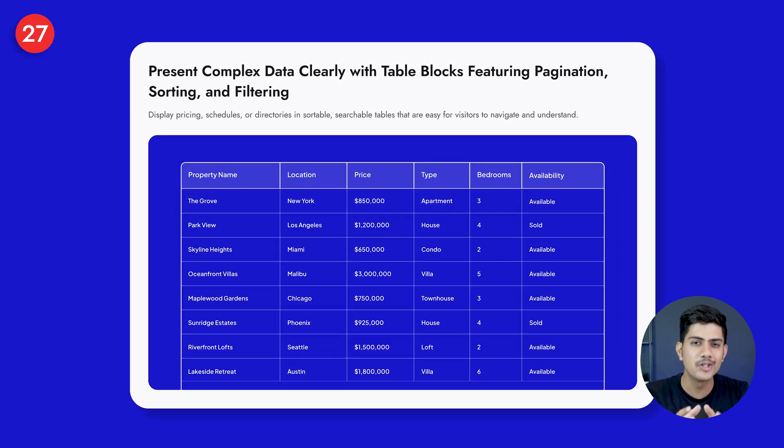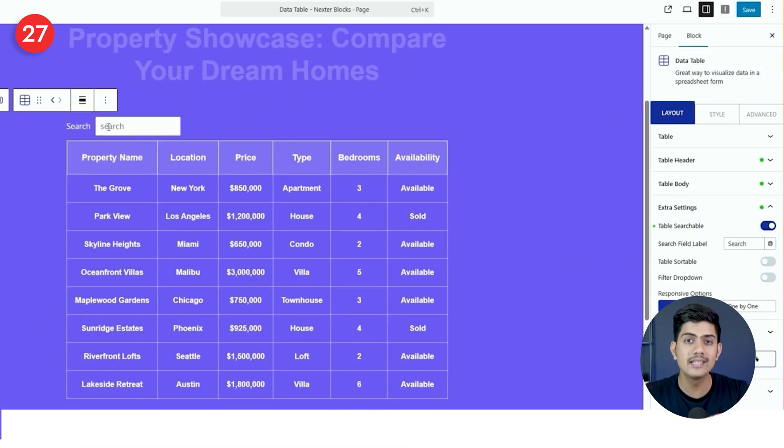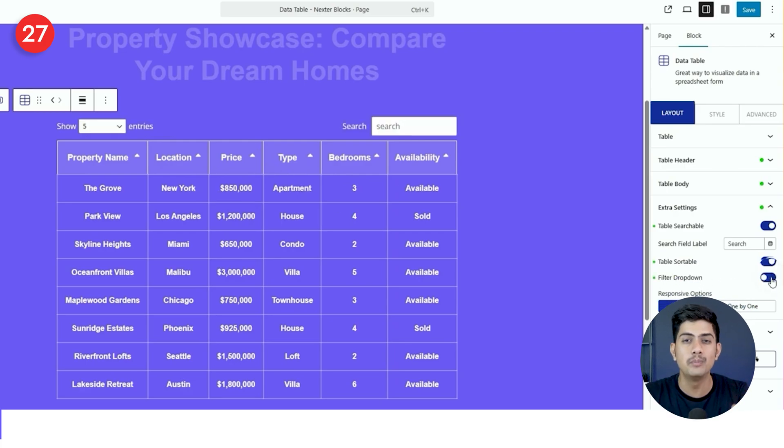Circling back to Nexter's table block — it's genuinely impressive in the right context. One of its standout features is the ability to create fully interactive tables with sorting, filtering, and search in seconds, making it effortless for visitors to explore complex data like pricing lists, schedules, or product catalogs — making everything look neat, organized, and easy to navigate.